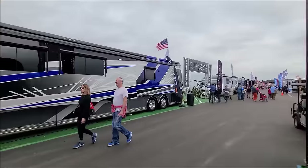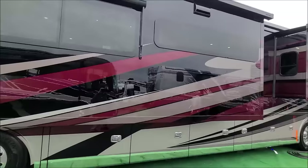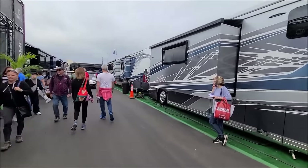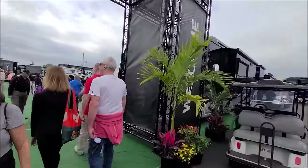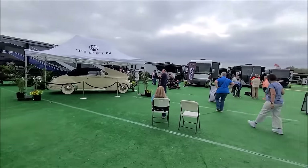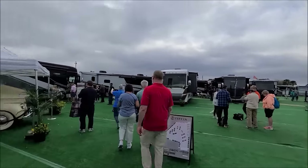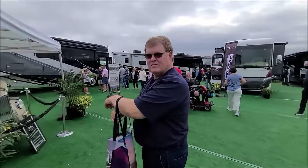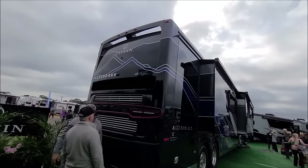Now we're getting into some more top-end stuff — look at that paint job on that thing. This is Tiffin territory. Stepping into big money. Check out this paint job — that's how they ran the lines up, then they convert the paint lines into mountains in the back. Very nice — let's walk into this one.